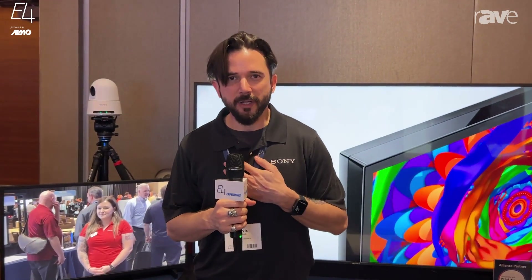Hi, my name is Travis Burdick. We're out here at the Xertus Alamo E4 event in Dallas. I am the sales support engineer for Sony for the South and Mid-Atlantic.